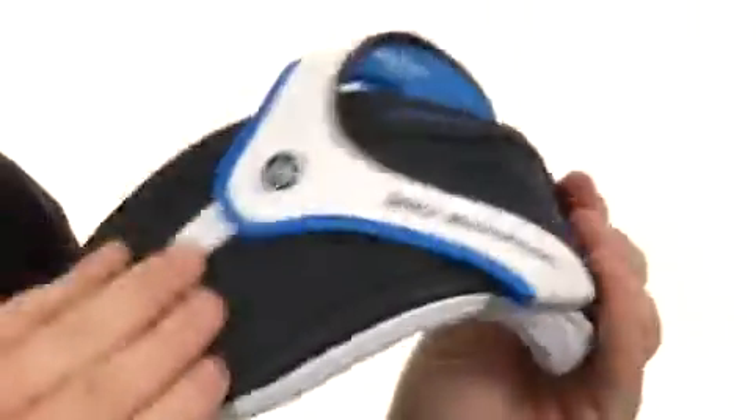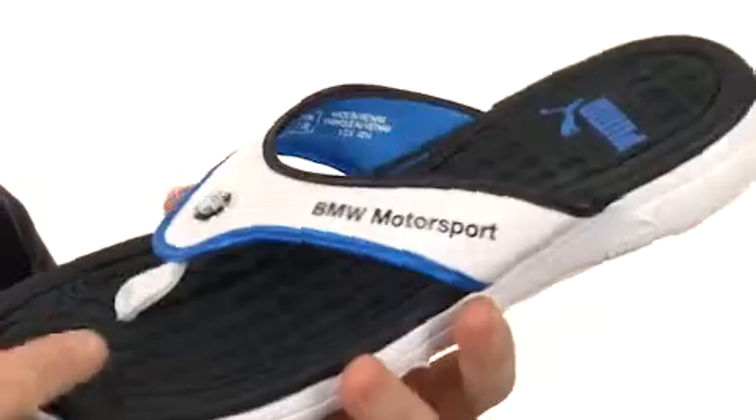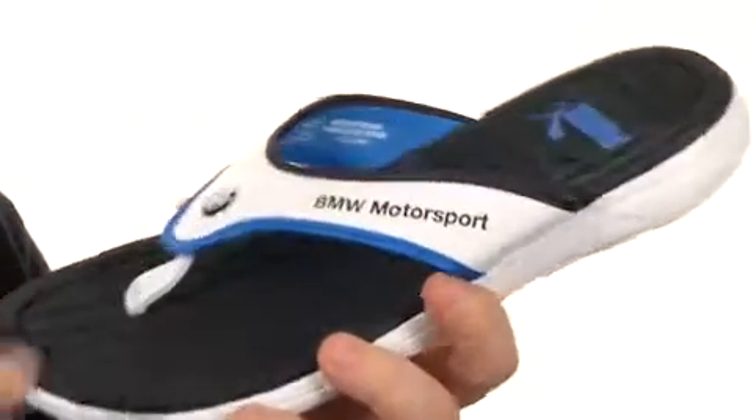Got a fine summer sandal here, super flexible and lightweight construction. The upper has been crafted from synthetic leather-like material. You've also got a woven toe post to keep things firmly in place.